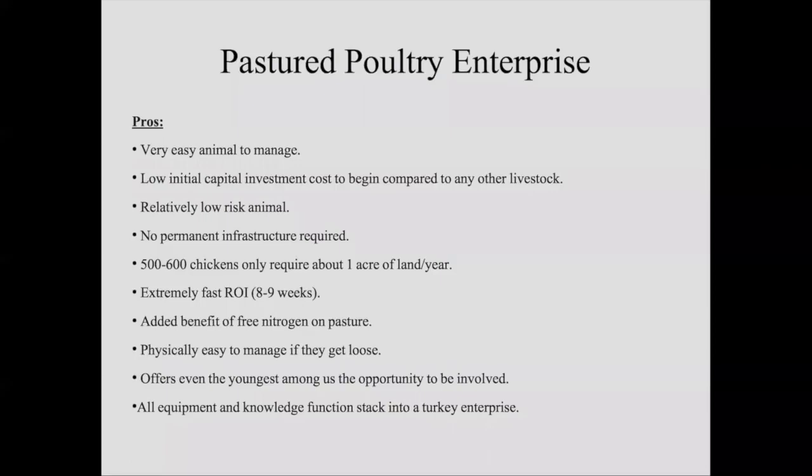It offers even the youngest among us the opportunity to be involved. When I started farming, my oldest son Ethan was only about four years of age. It was something he and I could go out and do together. Yes, it made it slower, but it's take-your-kid-to-work day every day. There are a lot of things he could help me with. He enjoyed spending time with his dad, and I got to teach him some things. That's a real big pro in my book.